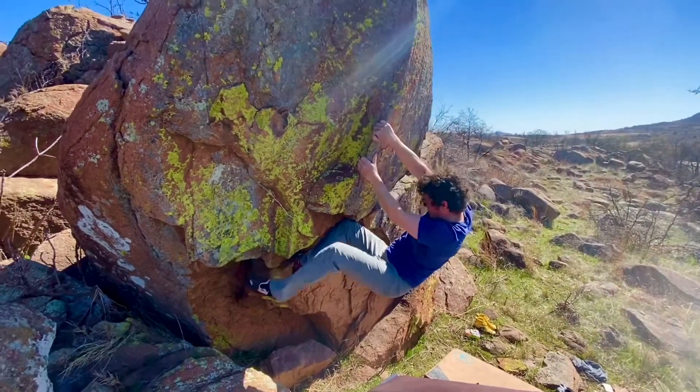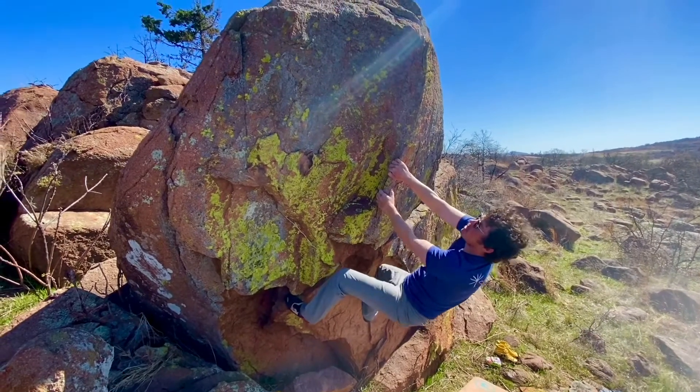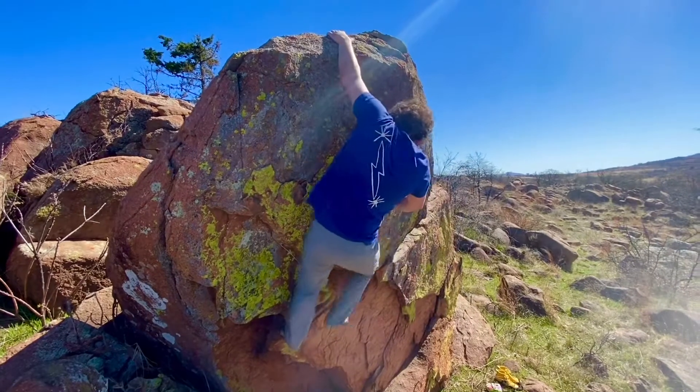Dude, that hole is so beautiful. Nice, dude.